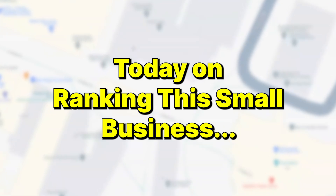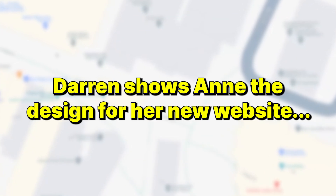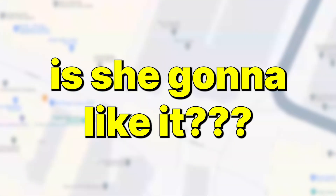Today on Ranking This Small Business, Darren shows Anne the design for her new website. Is she gonna like it? Okay, Anne, get ready. Get ready for the big reveal.